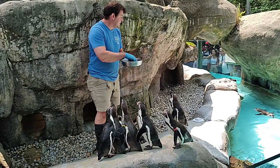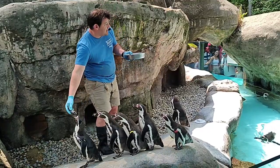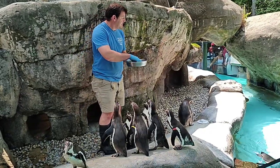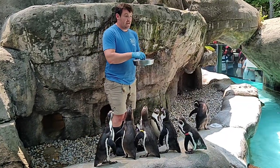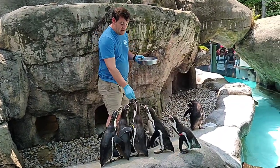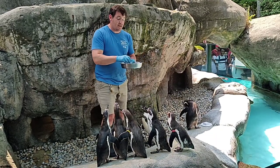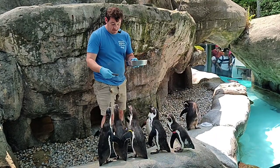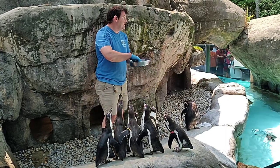He is still considered an adult, even though he is right around two years old. When penguins hatch out, they're a little bit smaller than the palm of my hand. However, they grow very, very quickly — they gain about 30% of their body weight a day when they first hatch out. By the time they are two months of age, they are full grown and ready to go. At three months of age, they are completely self-reliant.